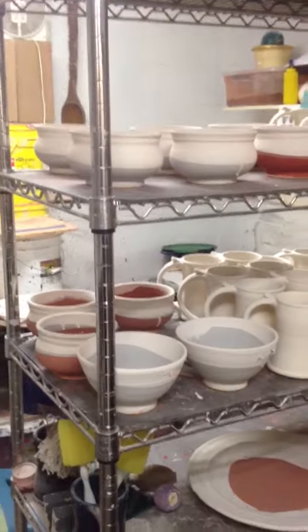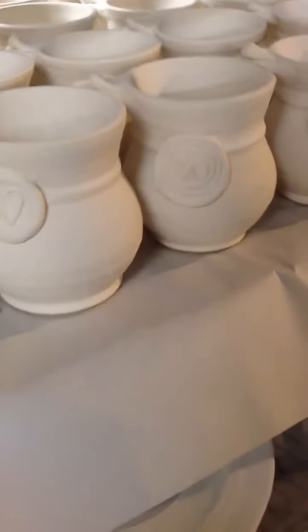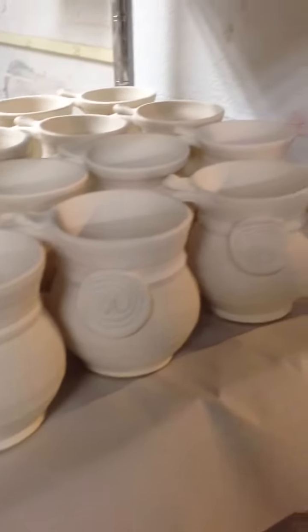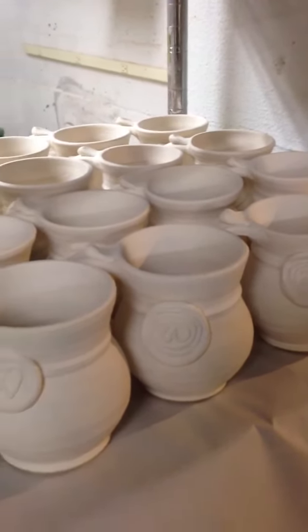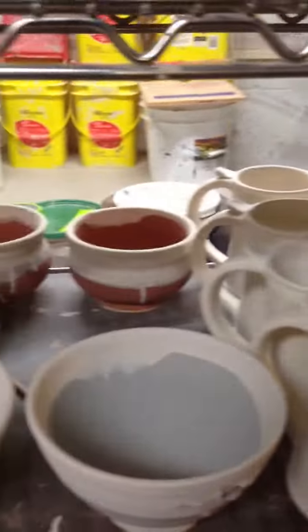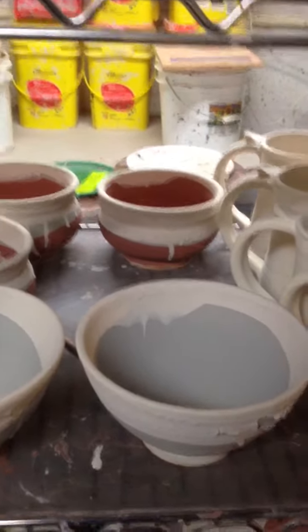There's a whole ton of mugs for Webster's Cafe — see the W's, two different W's. These will be available at Webster's in downtown State College in maybe a week. Pretty cool. It's been a day, I've had enough, and it's definitely time for bed.